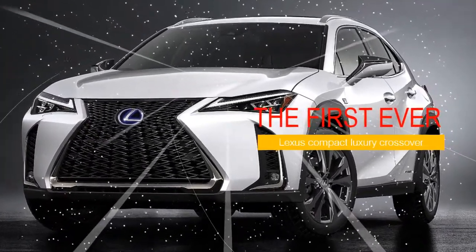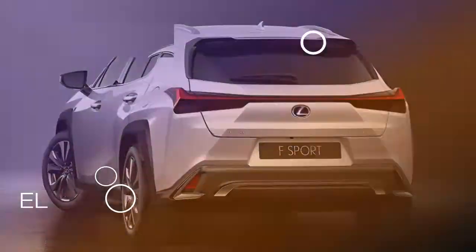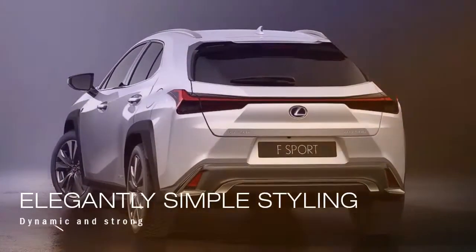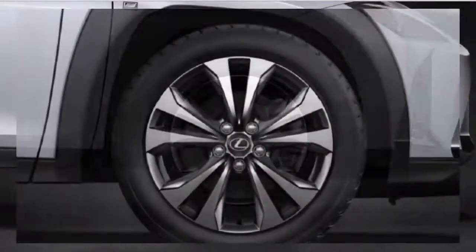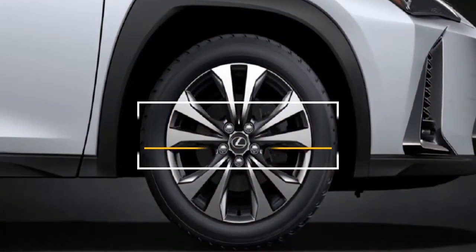The UX makes a bold statement in a segment characterized by conventional SUV themes. At the rear, an elegantly simple styling treatment contrasts sharply with the colored fenders to emphasize the UX's dynamic and strong crossover qualities.